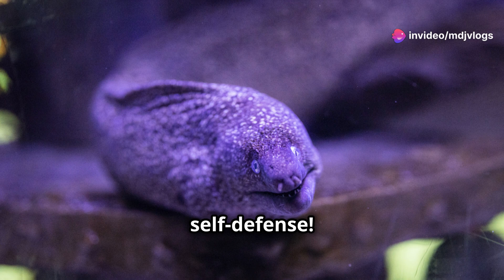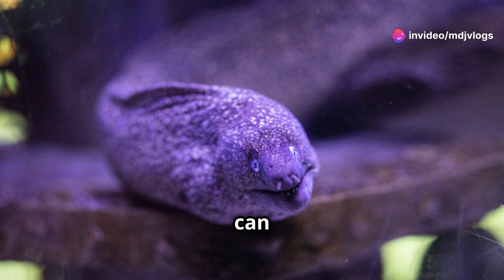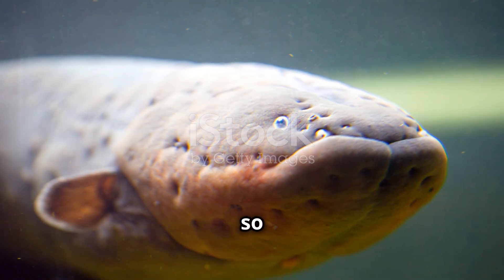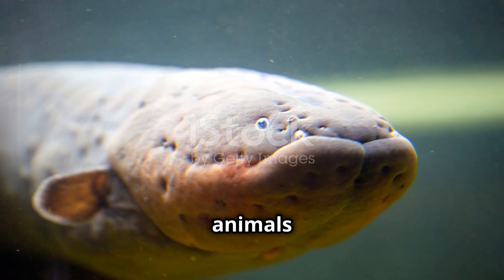And let's not forget self-defense. Electric eels can unleash a massive shock to scare off predators. The electricity can be so strong that it even knocks larger animals unconscious.